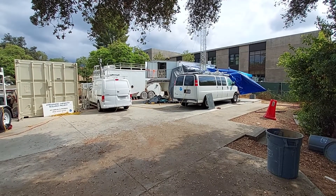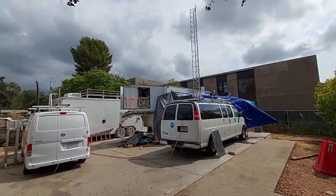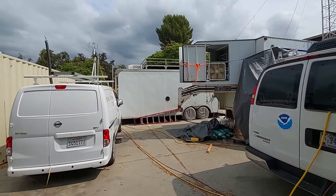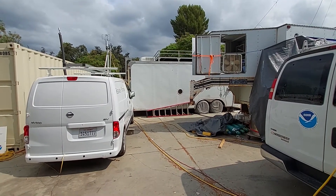measuring VOCs, NOx, CO, methane and water. Behind the mobile laboratory is the gooseneck trailer with our 30-foot tower, and then behind the gooseneck trailer is another trailer that has environmental chambers for measuring oxidation products of VOCs and NOx.